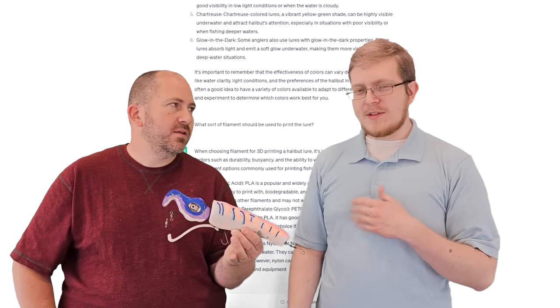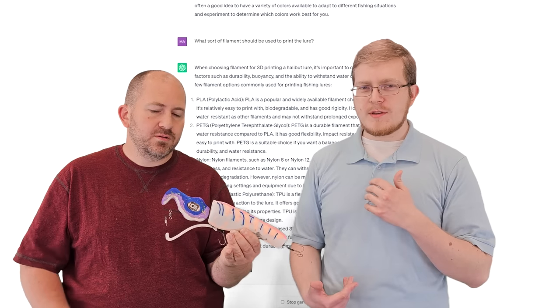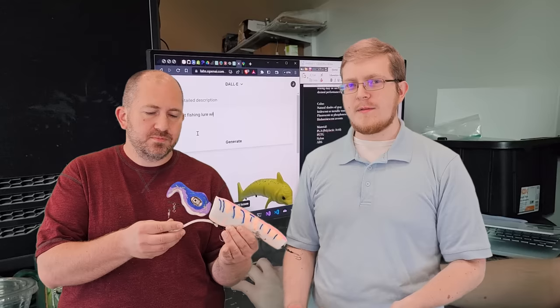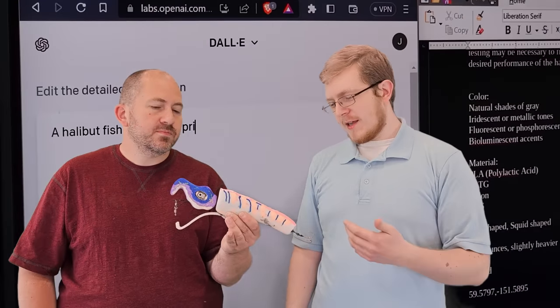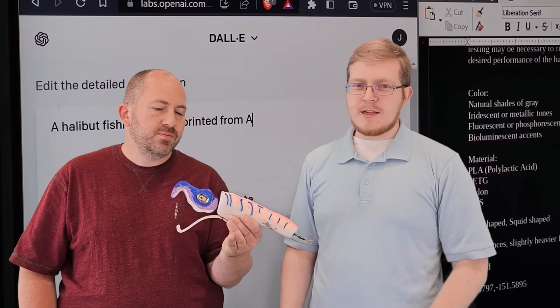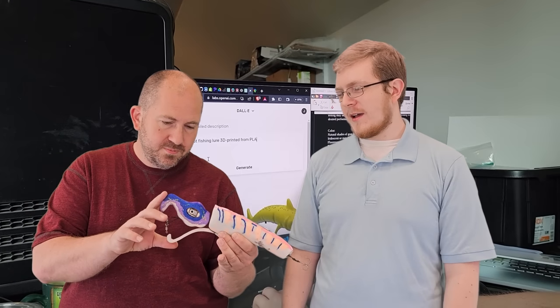Using that information, I asked DALL-E, which is OpenAI's image generating AI, for a picture of a fishing lure, and it gave us something that looked a lot like this. So we 3D printed this and we'll see how it does.